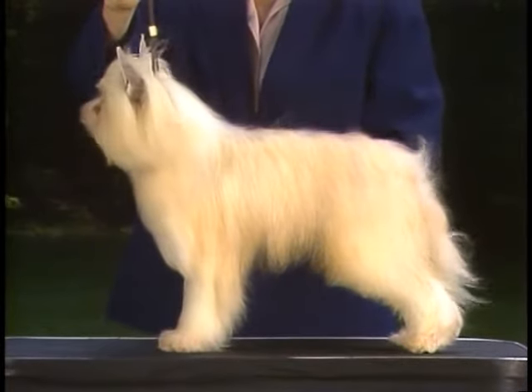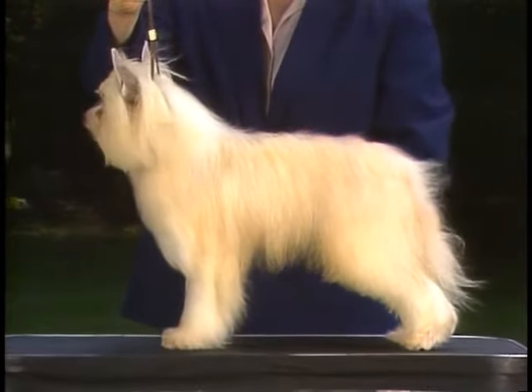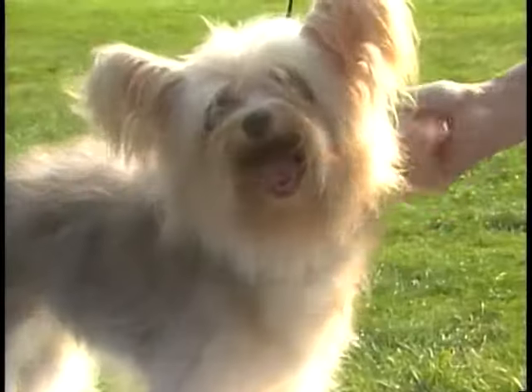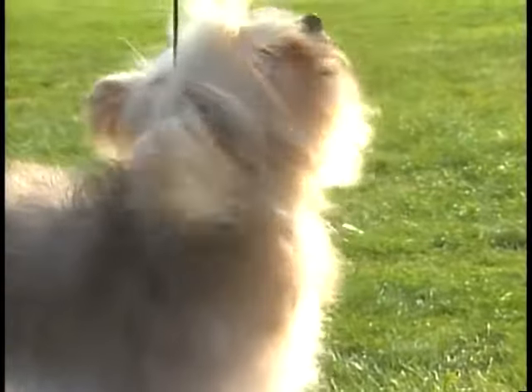The powder puff variety is completely covered with a soft coat, which is moderately dense. Minimal grooming will keep this breed looking clean and healthy.